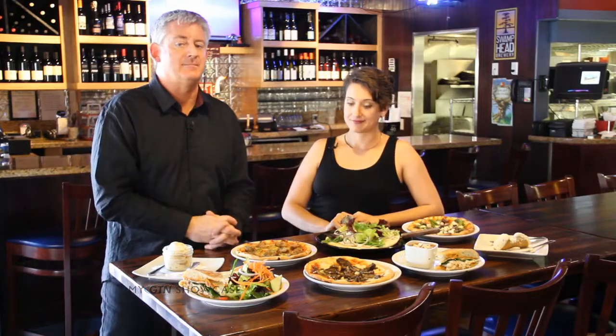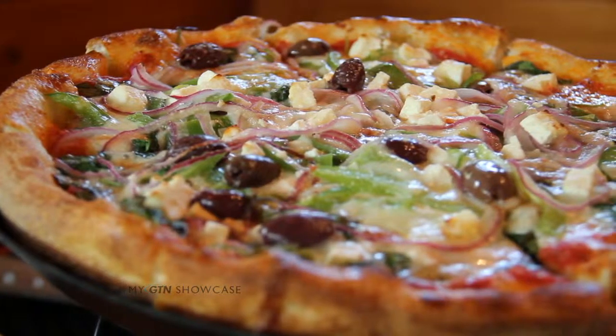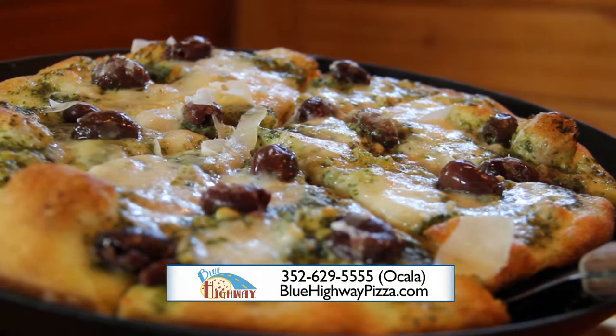I've been coming to Blue Highway Pizzeria for years and years. Their food is outstanding. And of course, you're famous for your pizzas. Famous for our handcrafted brick oven pizzas — we make our own sauces, we make everything in-house, absolutely.